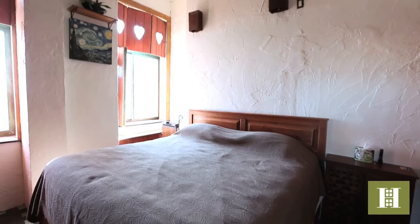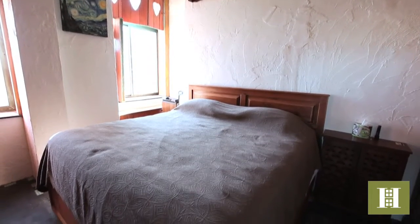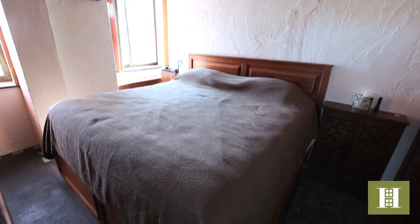The master bedroom features a king-sized built-in platform bed and matching custom closets.